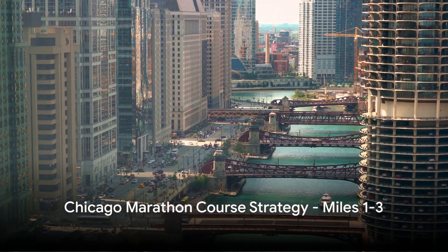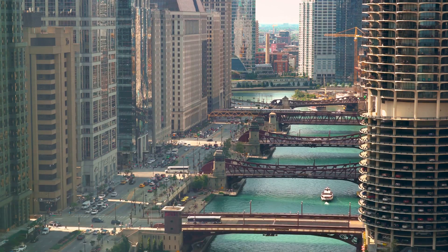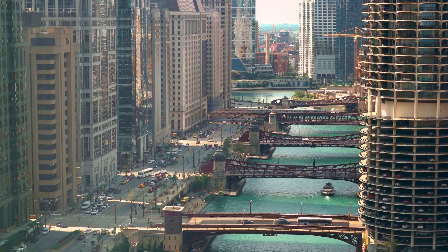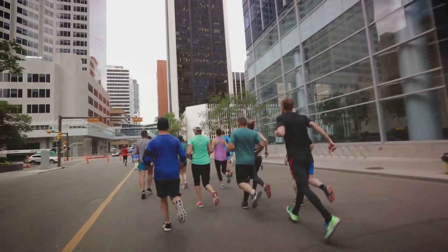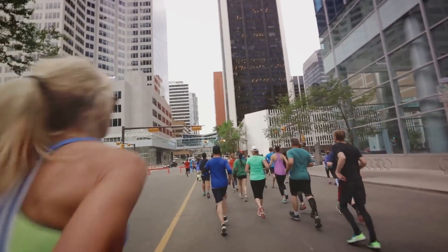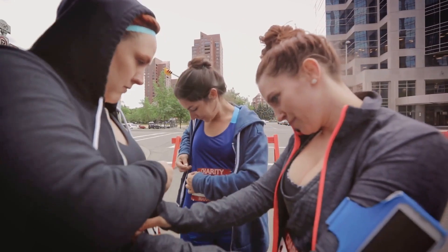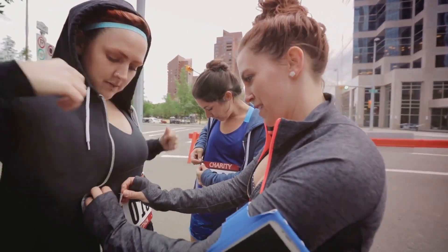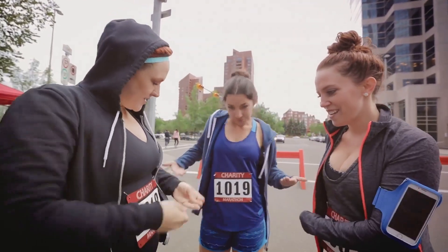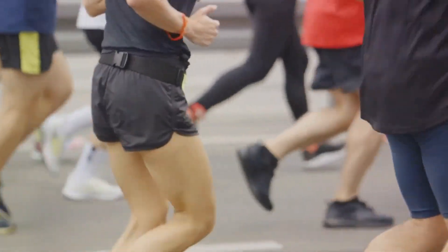The first few miles can set the pace for the rest of your run. Let's discuss the course strategy for miles 1 to 3. As you embark on this marathon journey, it's important to be aware of a few technical hiccups that might occur in the initial miles. The towering skyscrapers and long bridges of the Windy City can play havoc with your GPS connectivity, causing your pace readings to swing wildly from 12-minute miles to 5-minute miles, making it difficult to gauge your actual speed. There's a simple solution: instead of relying solely on your GPS, listen to your body.